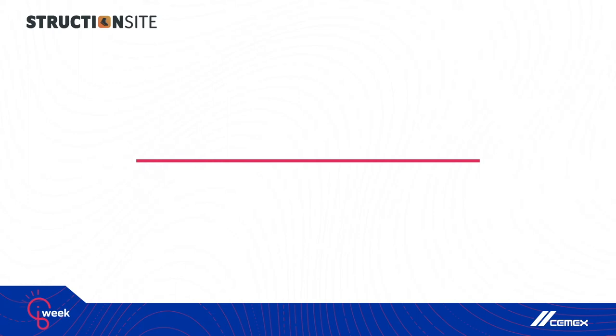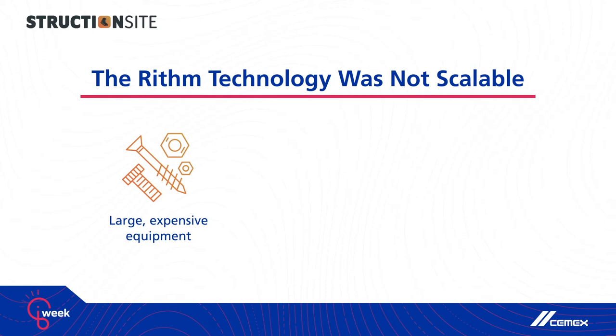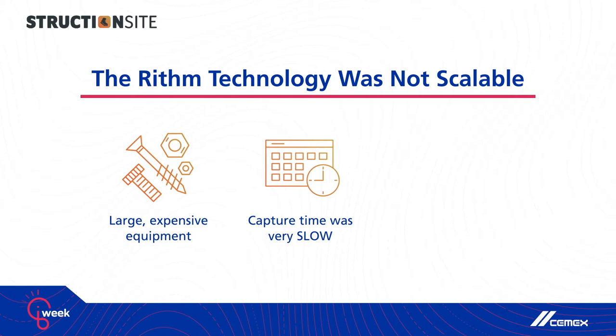These were our major learnings as we got more into the 3D laser scanning and construction world. The first was that 3D laser scanning equipment is big and expensive — no superintendent or foreman was ever going to capture their site on a regular basis; it was just completely impractical. Second, the capture time was extremely slow. If you wanted consistent data capture, scanning was a full-time job and nobody was going to dedicate the time or the staff to making that happen.